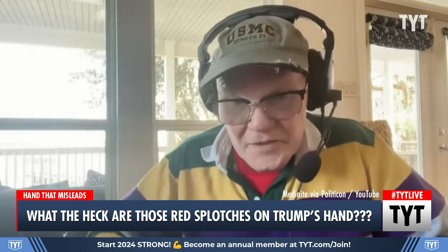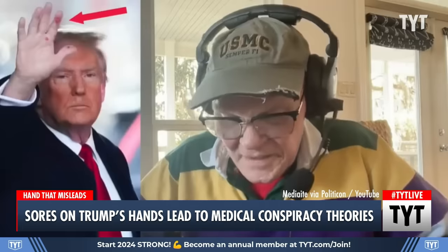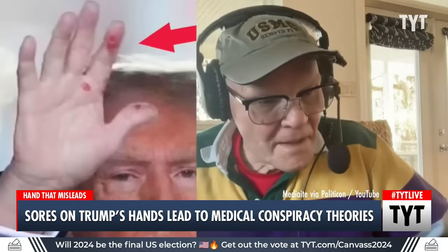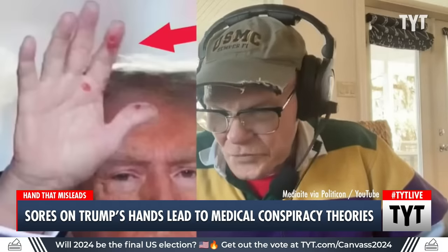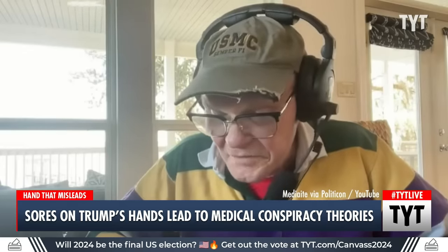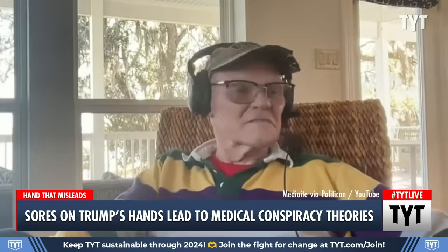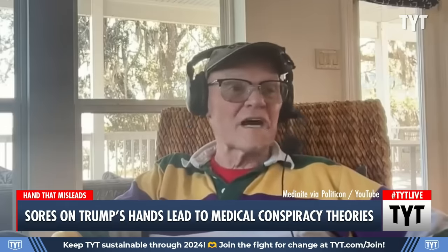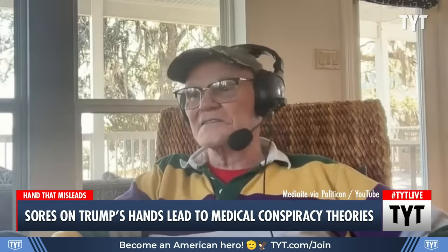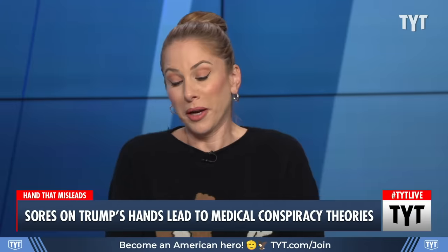If you go to the Drudge Report, there's a story that talks about Trump having hand cuts, and you can link to it. They don't look like cuts to me, they look like sores. I've asked a number of MDs what medical condition manifests itself through hand sores, and the answer is immediate and unanimous: secondary syphilis. I think there's a good chance this man has the clap. Maybe the picture was doctored or whatever, but maybe this story will go somewhere. I'm pumping this thing like a young dog on old furniture.